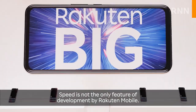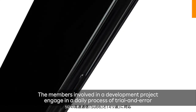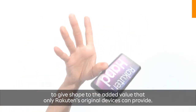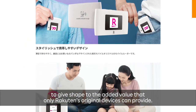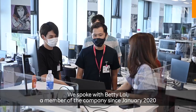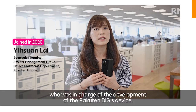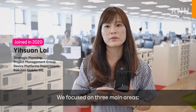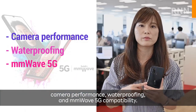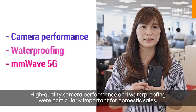Speed is not the only feature of development by Rocktin Mobile. The members involved engage in a daily process of trial and error to give shape to the added value that only Rocktin's original devices can provide. We spoke with Betty Lai, a member of the company since January 2020, who was in charge of developing the Rocktin Big S device. The team focused on three main areas: camera performance, waterproof capability, and millimeter-wave 5G compatibility, with high-quality camera performance and waterproofing being particularly important for domestic sales.